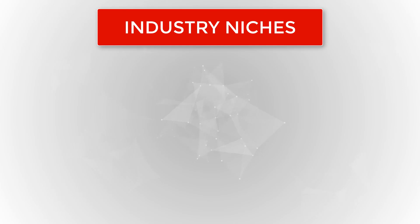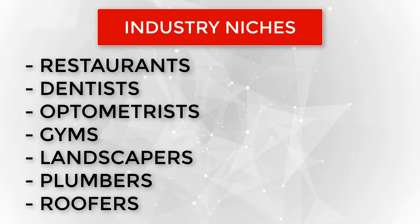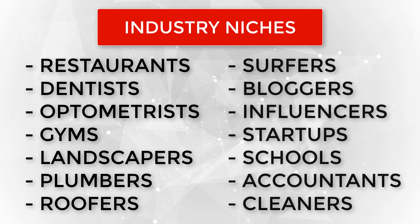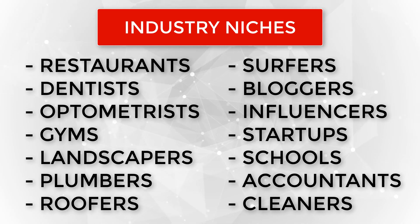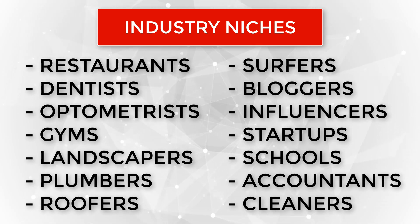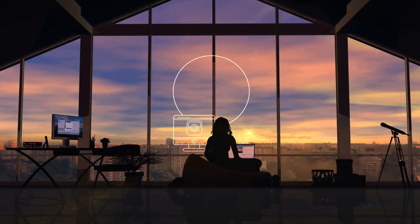And some examples of industry niches can include restaurants, dentists, optometrists, gyms, landscapers, plumbers, roofers, surfers, bloggers, social media influencers, startups, schools, accountants, cleaners, and on and on. And from here, you can niche down even further.